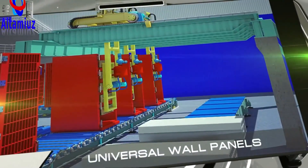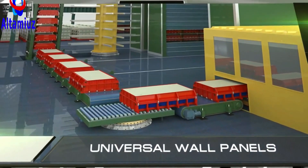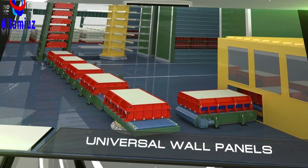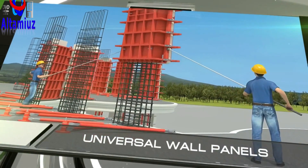Our key invention is the technology to produce universal wall panels and use them to build monolithic, prefabricated buildings. Using these panels, it only takes a crew of ten workers two months to build a ten-story apartment building.